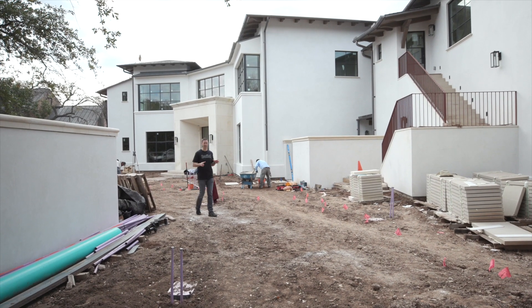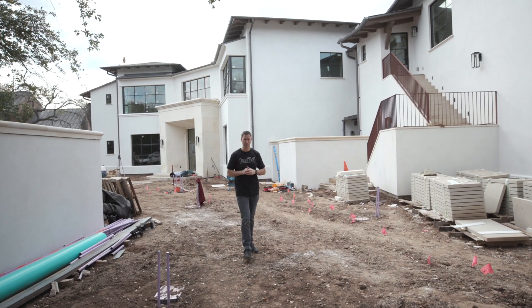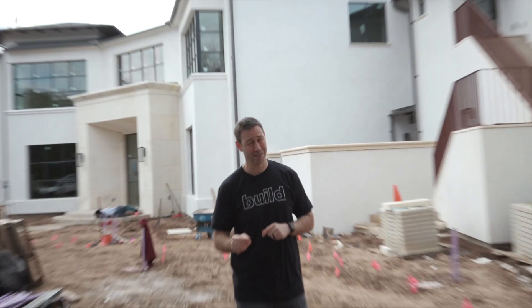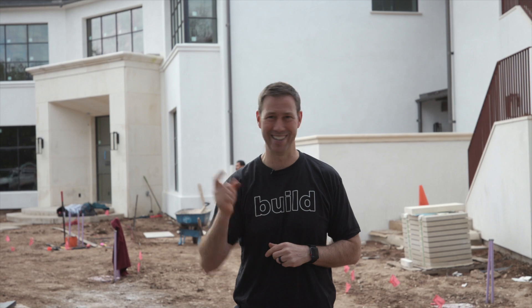Hey guys, I'm channeling my inner This Old House today. I'm on the job where my company is just finishing this beautiful and quite large custom home. This is a house we've been working on with Shifflett Group Architects — 7,000 square feet of lake house right here in Lake Austin, Texas. And in the Build Show today, I want to talk to you about our hot water strategy.